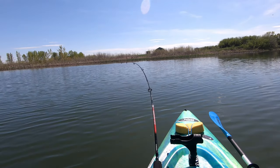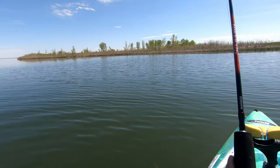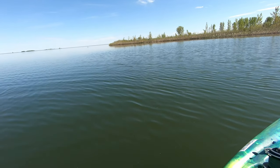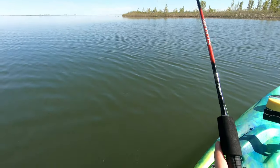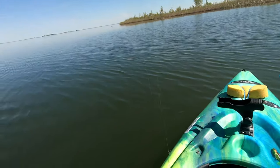Hey guys, just caught one. Tiny. Just lost him right at the boat.